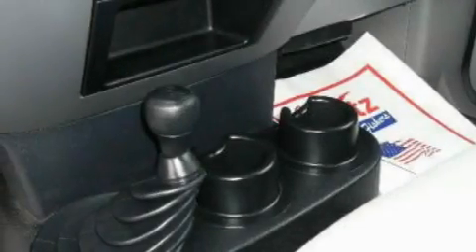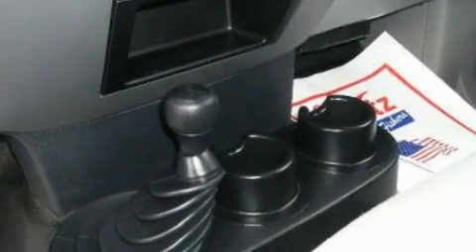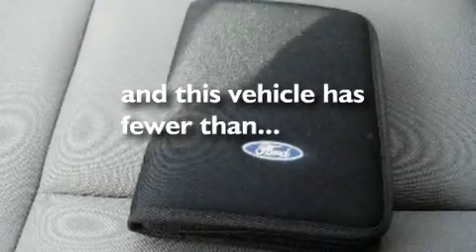Additional features include an anti-lock braking system, a passenger side airbag, and this vehicle has fewer than 63,000 miles on the odometer.